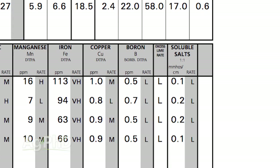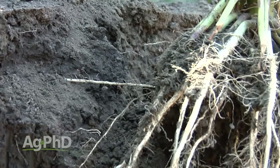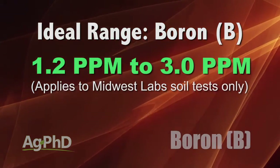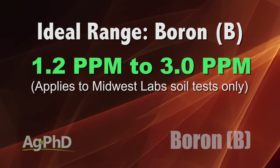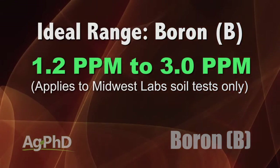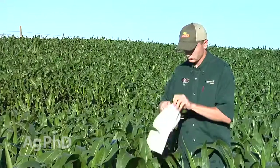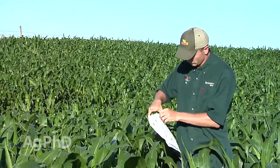So you pull a soil test, look at your boron levels, and see you're dramatically low. What is low, and what range do we really need to be in? For a Midwest lab soil test — and it's different for every lab because they use different extraction methods — 1.2 to 3.0 parts per million is kind of the range we're shooting for. If we're in that range, generally speaking we're in pretty good shape. We'd like to see a soil test and then look at tissue tests as well.